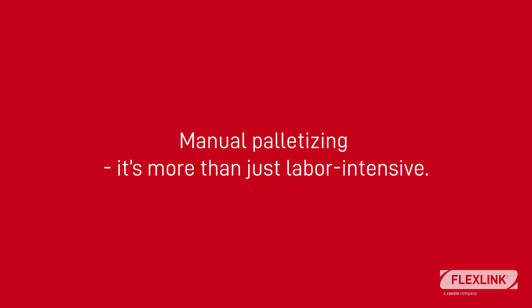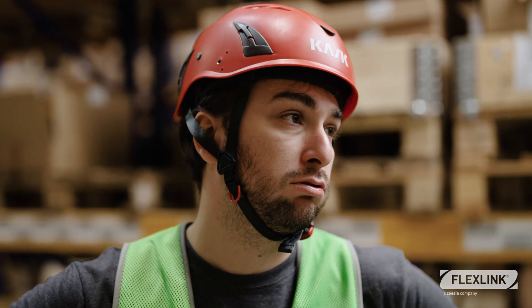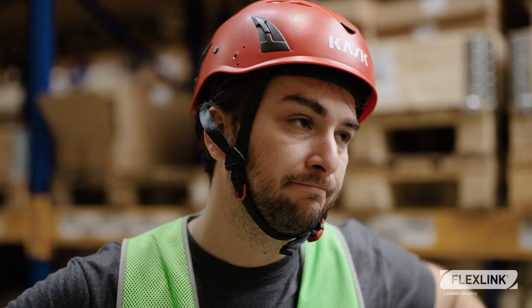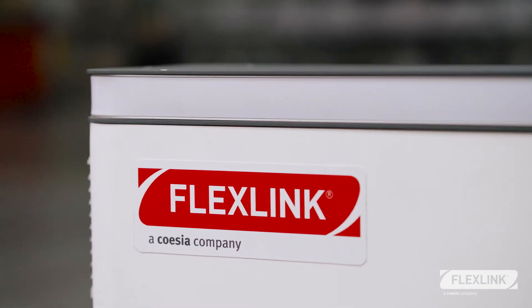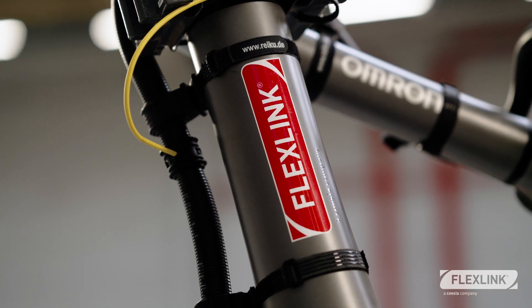Manual palletizing is more than just labor-intensive — it's a repetitive task that adds little value to your business while putting your people at risk. At FlexLink, we saw these challenges early. Over 10 years ago, we pioneered in introducing the very first standardized cobot palletizer.